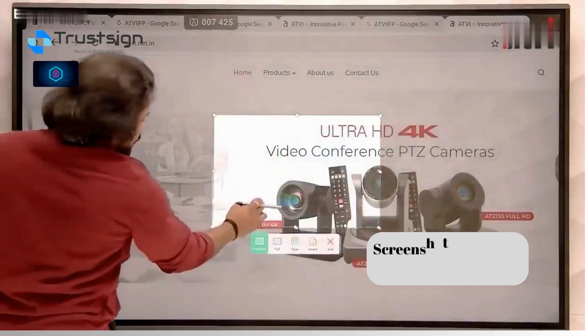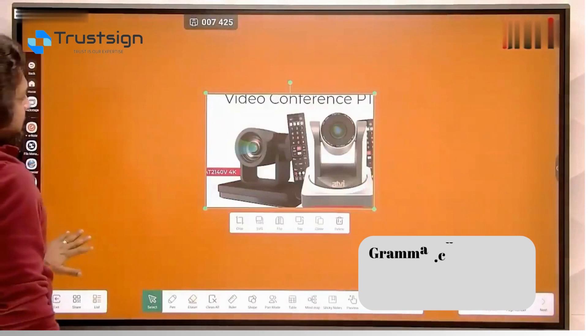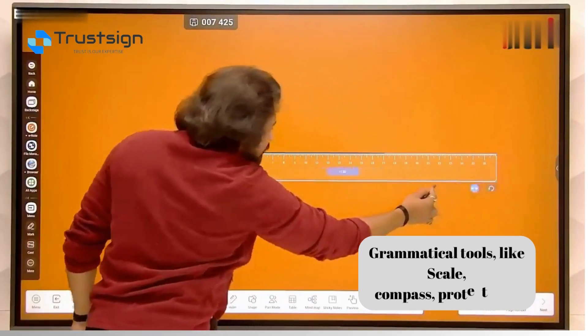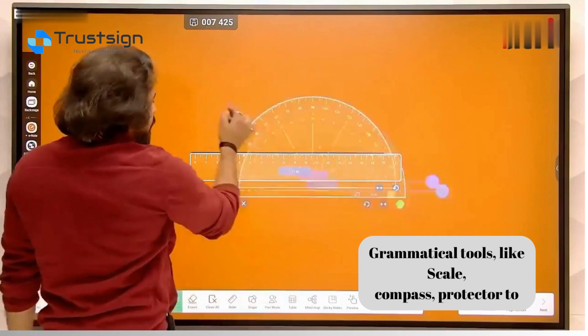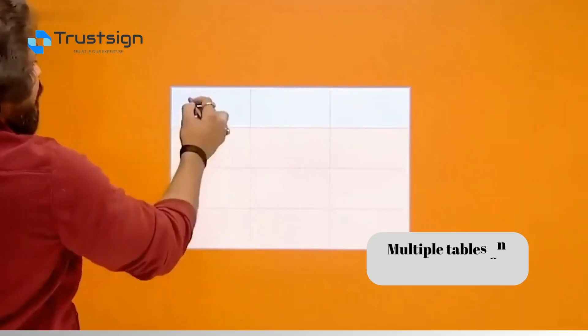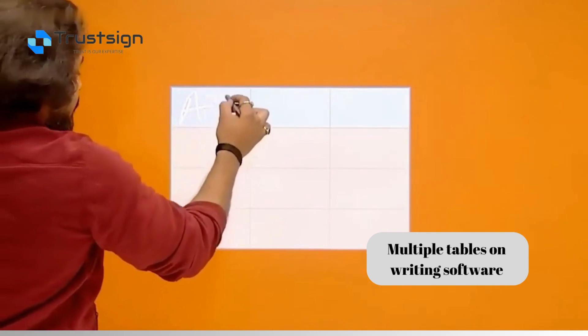Screenshot to writing software, geometric tools like scale, compass, protractor divider, and multiple tables on writing software.